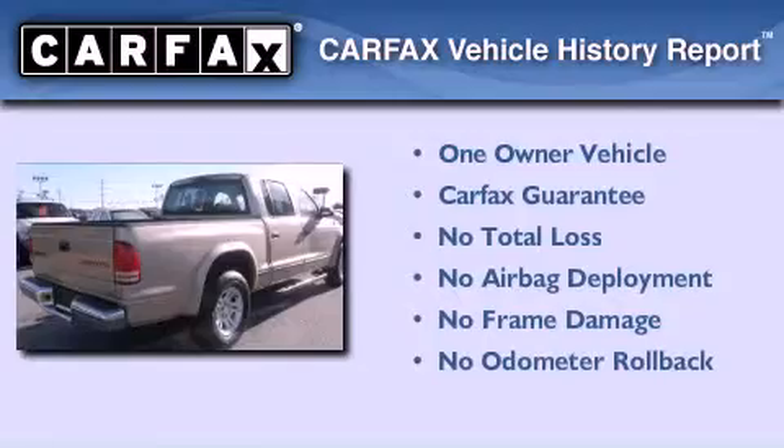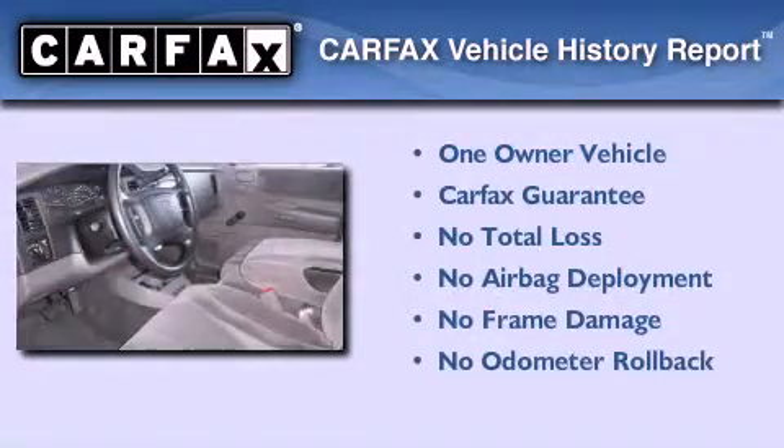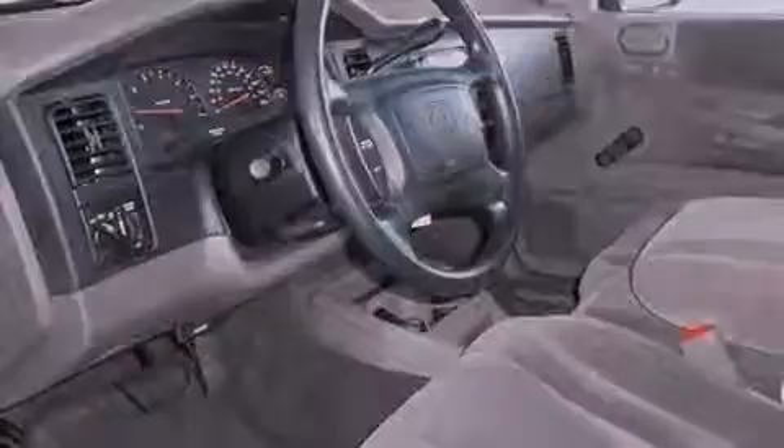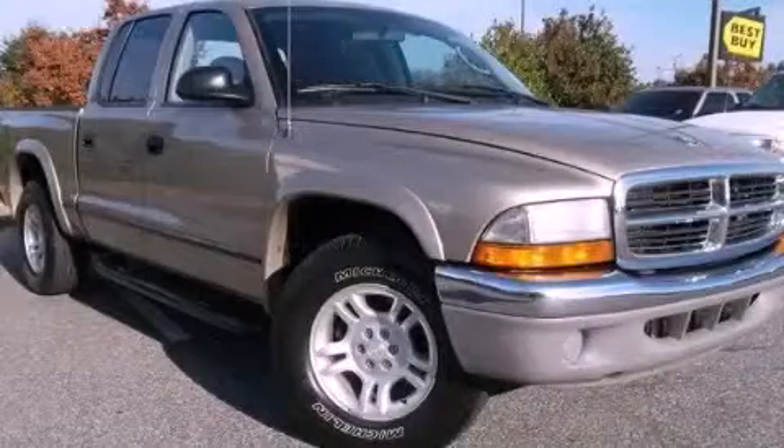This truck also has had only one owner, and it qualifies for the Carfax Buy Back Guarantee. Call now to find out how you can own this breathtaking automobile.